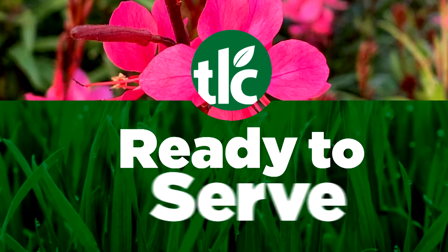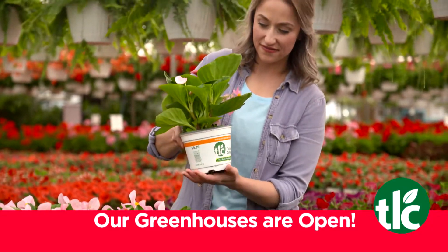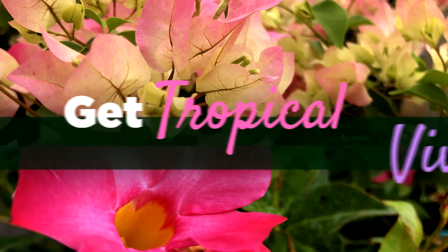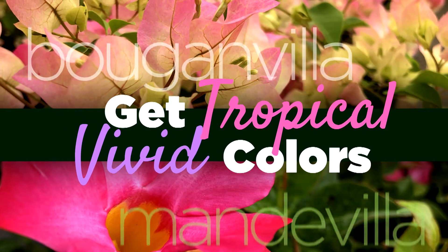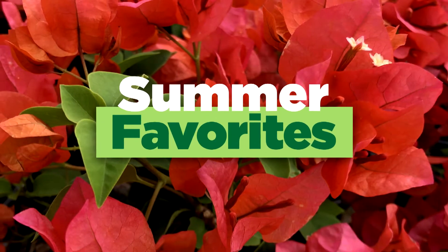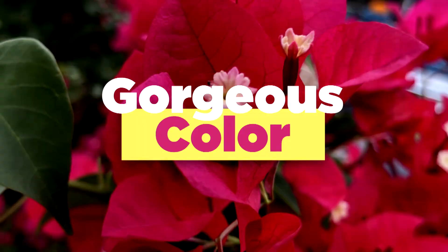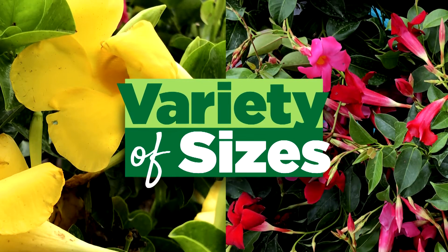TLC Garden Centers is open and ready to serve you with Oklahoma's biggest selection and the most locally grown plants. Get tropical with the bright vivid colors of bougainvillea and mandevilla. These hearty summer favorites are the perfect addition to your patio and provide gorgeous color all season long. We have them in a variety of sizes in stock now.